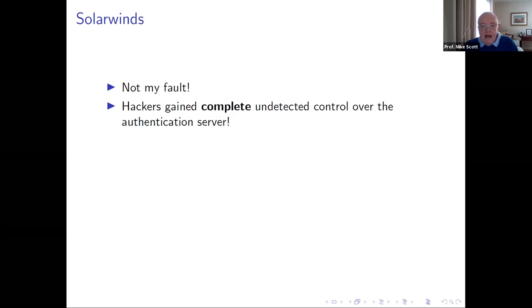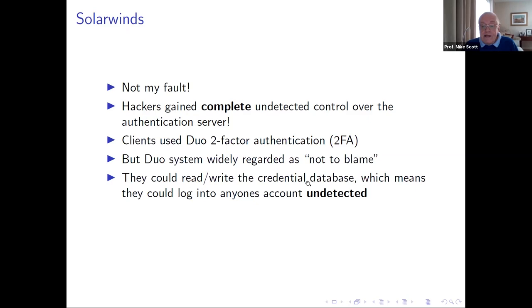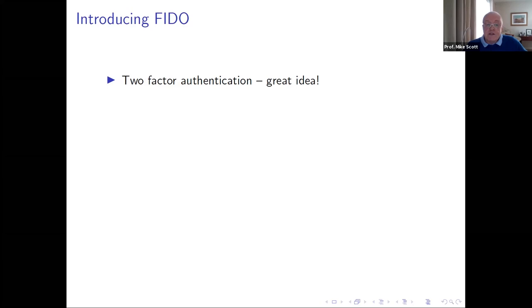Here's a recent example: SolarWinds. Hackers gained complete undetected control over the authentication server. On the face of it, the system looked secure — clients were using two-factor authentication from a company called Duo. But the attack was on the server side, not the client side. The attackers could rewrite the credential database, meaning they could log into anyone's account undetected. The authentication server was a catastrophic single point of failure. I got a letter from SolarWinds afterward — they were using some software I wrote, though that's not how the hackers got in.